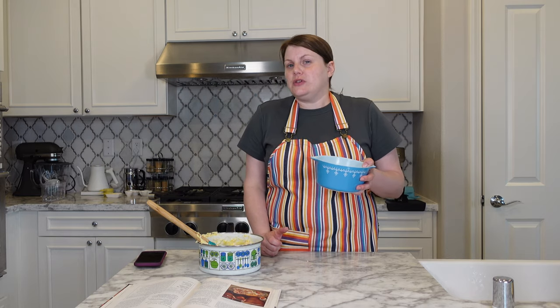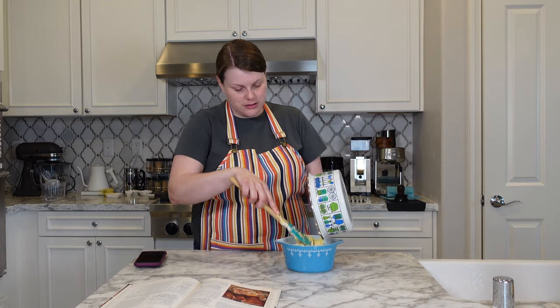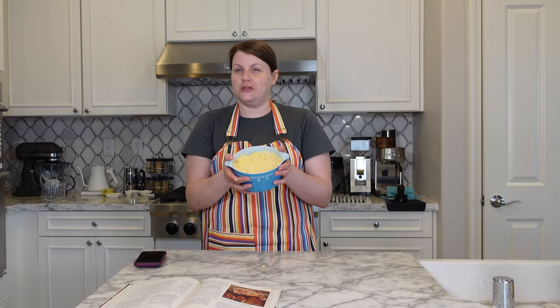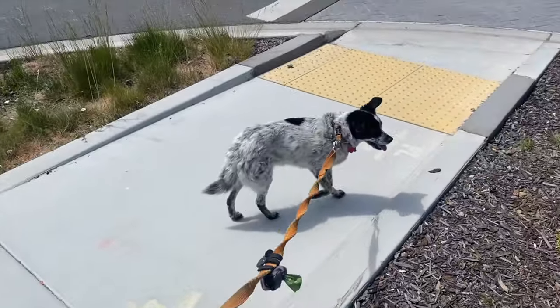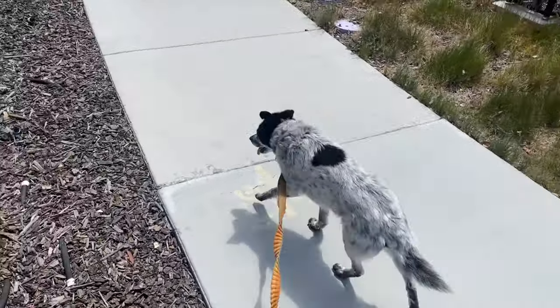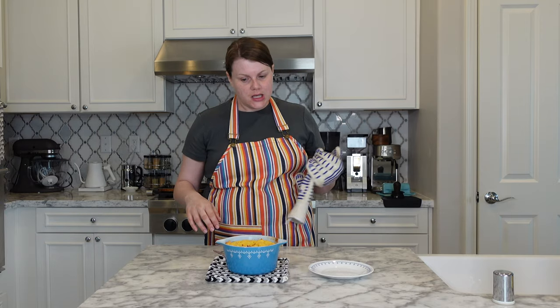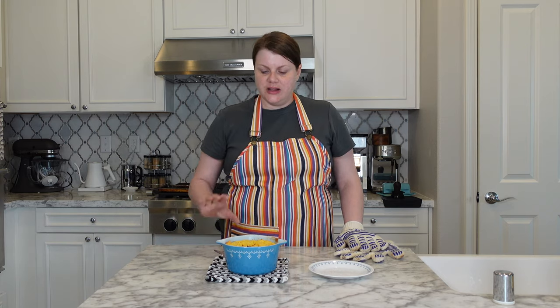I'm supposed to pour this mixture into a one-quart casserole. It didn't specify shallow or deep, so hopefully this will work — it's one quart but pretty tall. It's also a beautiful pattern that I absolutely love and desperately wanted to use. The casserole is greased. There's no picture of this in the book, so I'm just assuming this is correct. I'm going to bake this for one hour in a 325-degree oven. I did end up having to bake it an extra 25 minutes or so — next time I'd use something a little more shallow rather than a tall casserole.